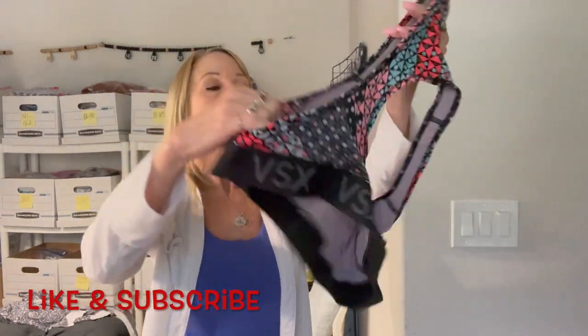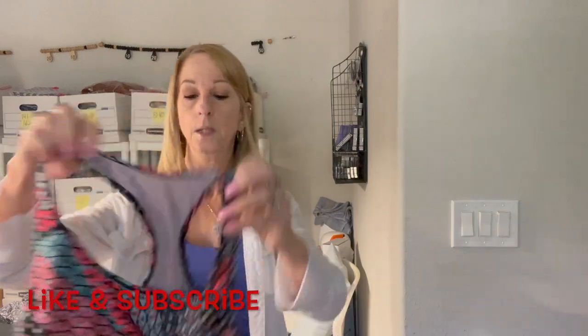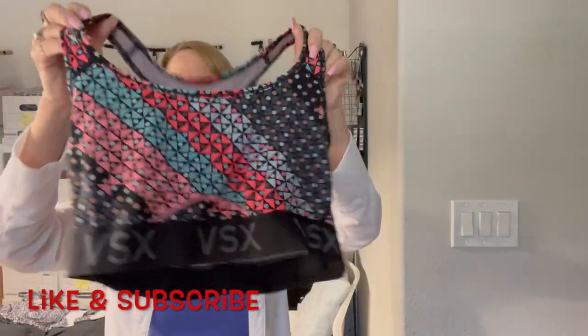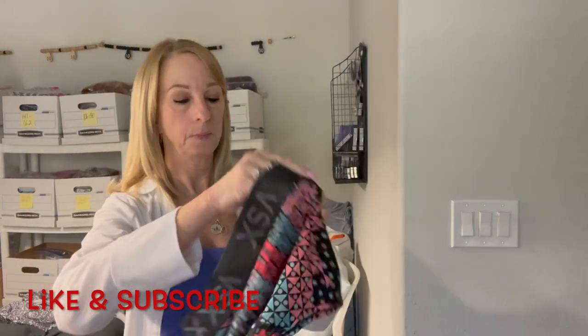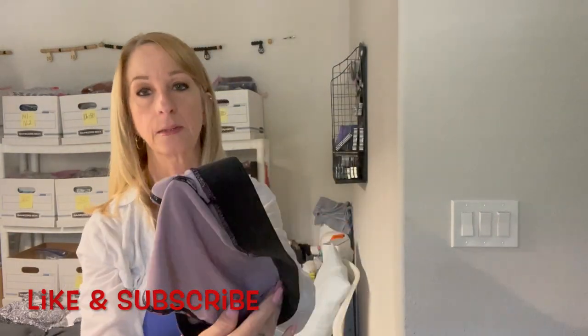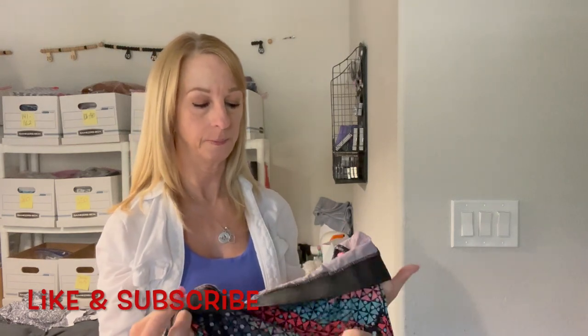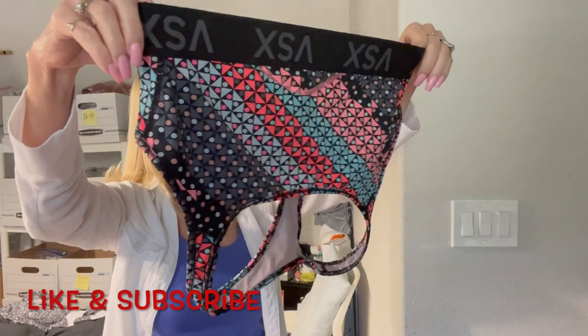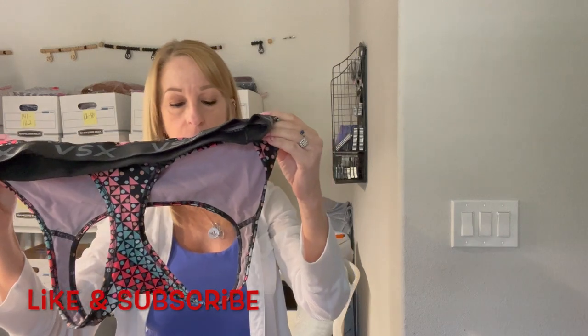Oh here we go with a Victoria's Secret sports bra. The tag is out — that's a bummer. I don't know the size, but we'll have to check that out. It's the VSX line, so that's how I know it's Victoria's Secret.